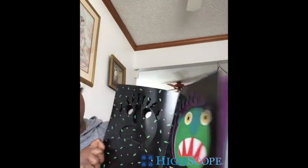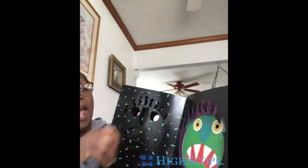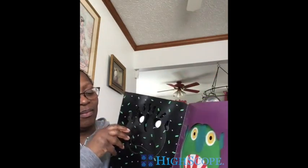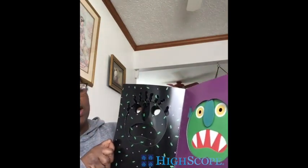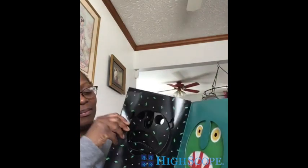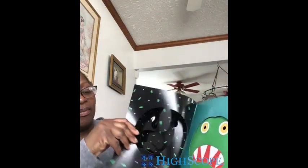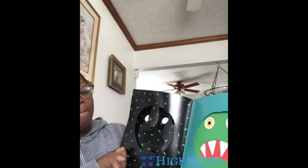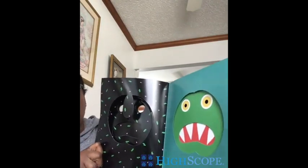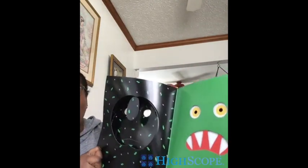But you don't scare me! So go away, scraggly blue hair. Go away, two little scraggly ears. Go away, long bluish-greenish nose. Go away, big green face. Go away, big red mouth.